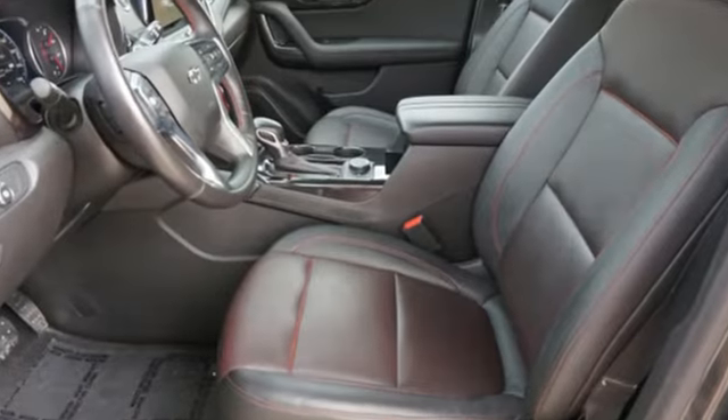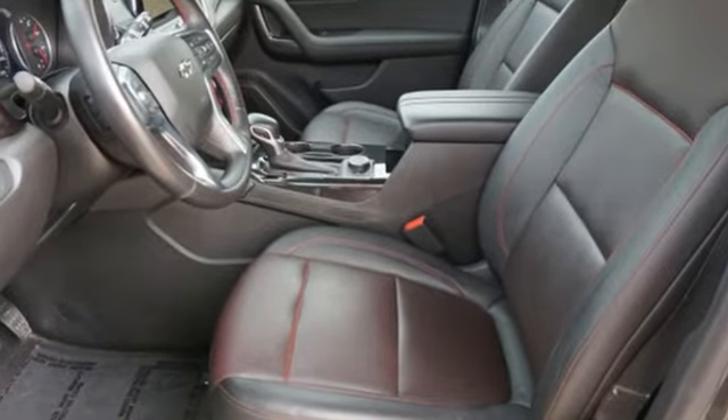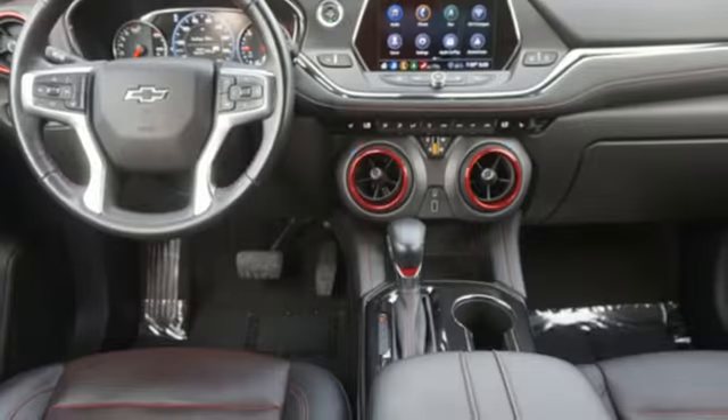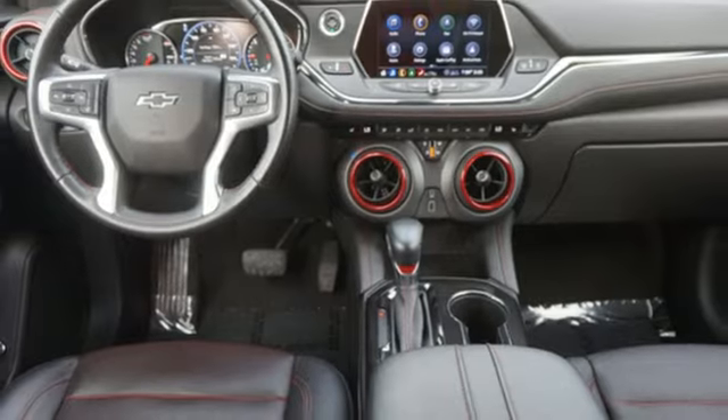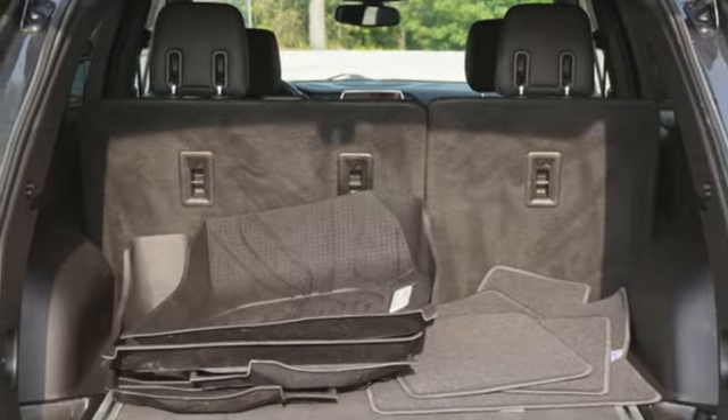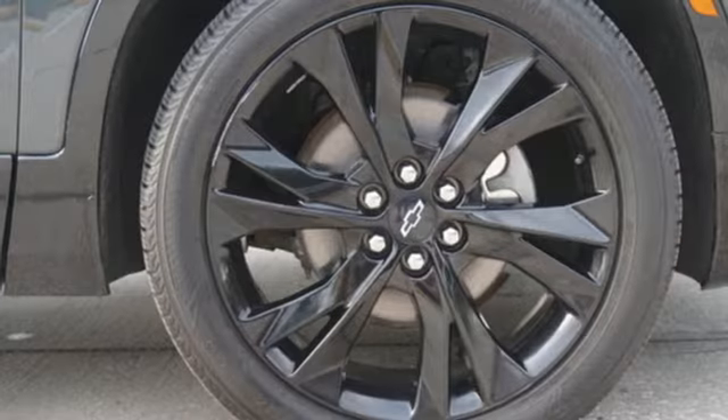V6 engine, front heated leather bucket seats, integrated navigation system with voice activation, rear parking sensors, dual zone climate control, Wi-Fi hotspot, streaming audio, hands-free liftgate, remote engine start, and automatic transmission.